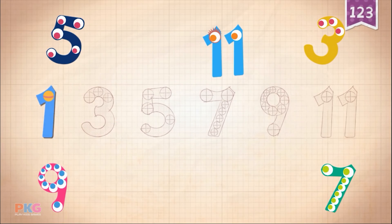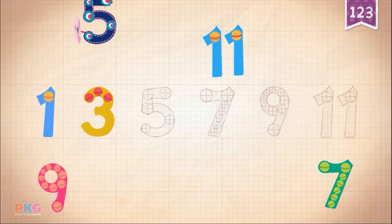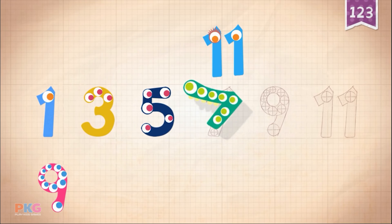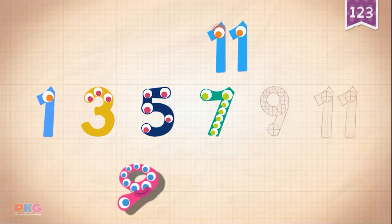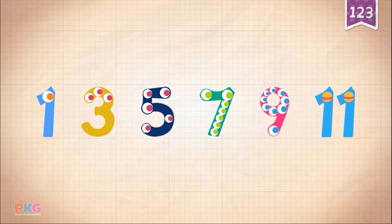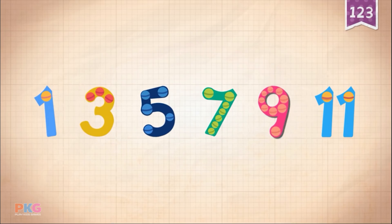1, 1, 1, 1. 3, 3, 3, 3. 5, 5. 7, 7, 7, 7. 9, 9, 9, 9. 9, 11. 11. 1, 3, 5, 7, 9, 11.